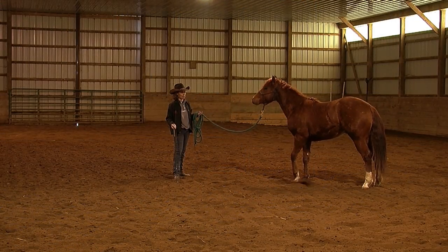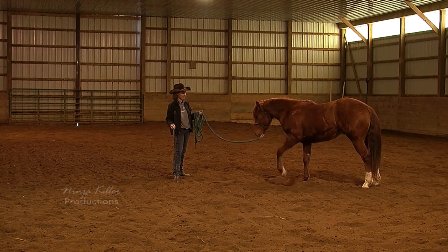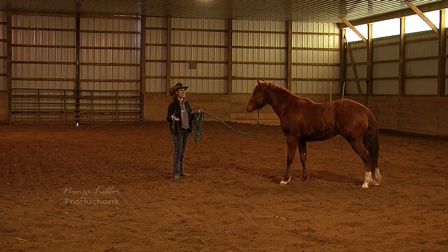In the next episode, watch as Jack is introduced to the rope halter and stick and string.